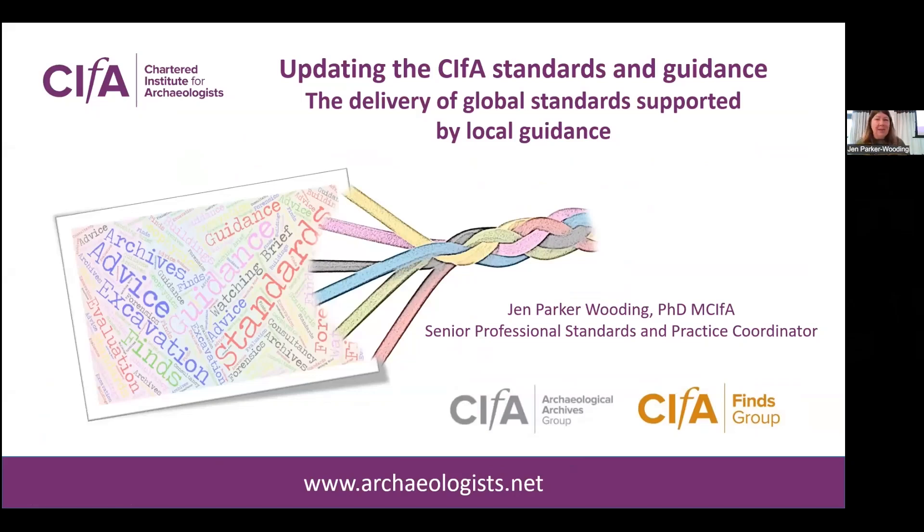Hopefully everybody can hear me. It's wonderful to be here with you today, and hopefully this is a friendly face for you as well. I wanted to take the opportunity to give you all a brief update on the work that we're undertaking on the standards and guidance more widely at CIFAR. You may have heard this several times, so this is just a recap. Feel free to grab me later if you have any questions.